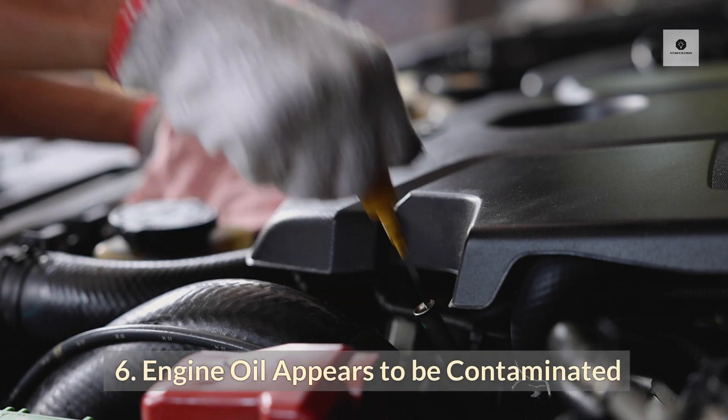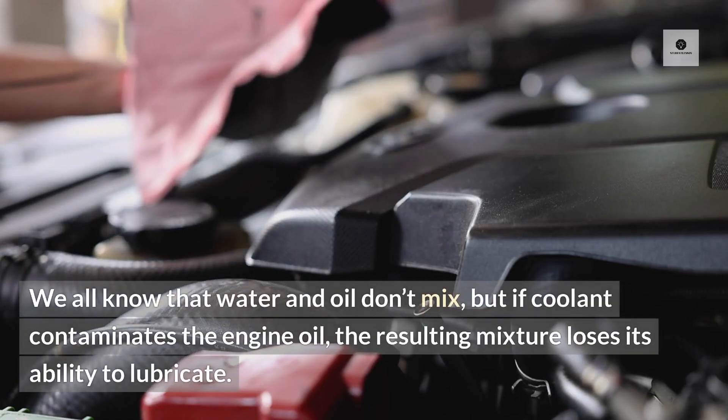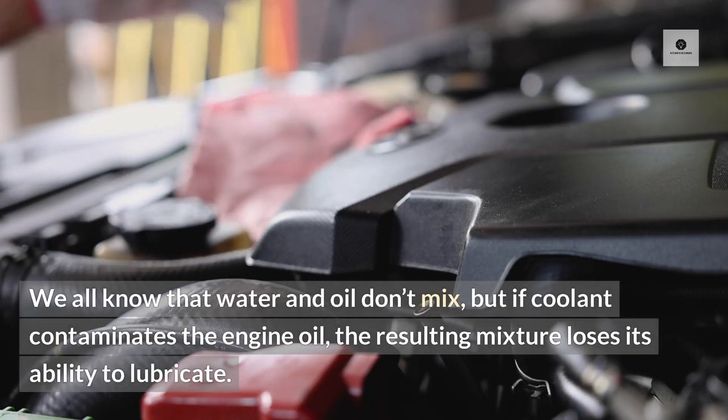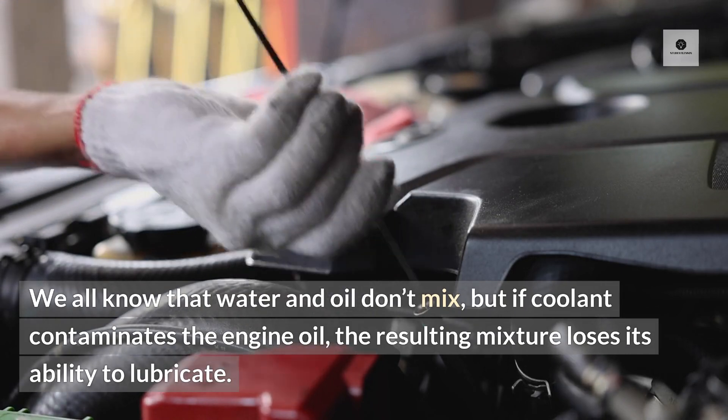Six: engine oil appears to be contaminated. We all know that water and oil don't mix, but if coolant contaminates the engine oil, the resulting mixture loses its ability to lubricate.